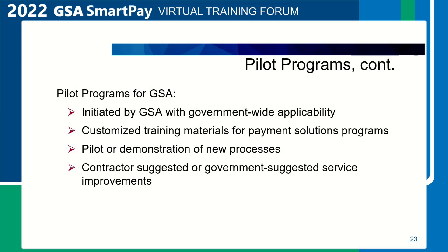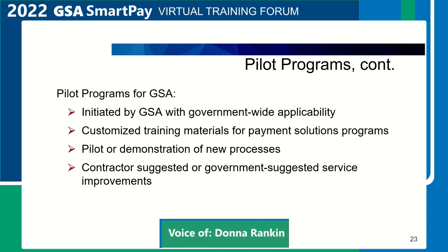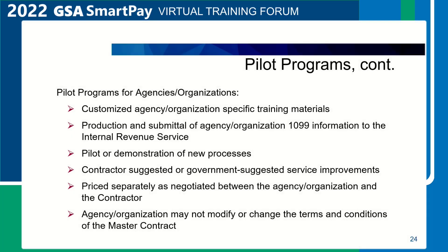Pilot programs for GSA. Customized services at the master contract level may include pilot programs initiated by GSA with government-wide applicability, customized training materials for payment solution programs, pilot or demonstration of new processes, and contractor-suggested or government-suggested service improvements. For agencies and organizations, customized services may include customized agency-specific training materials, production and submittal of agency 1099 information to the Internal Revenue Service, pilot or demonstration of new processes, contractor-suggested or government-suggested service improvements, priced separately as negotiated between the agency and the contractor.